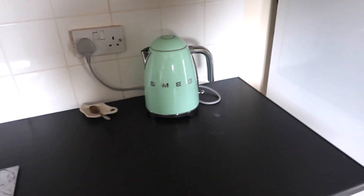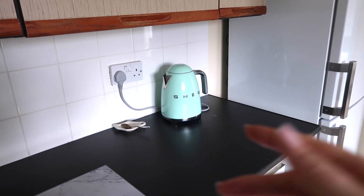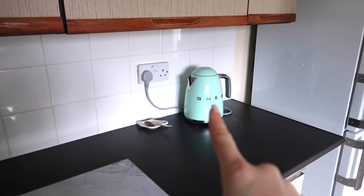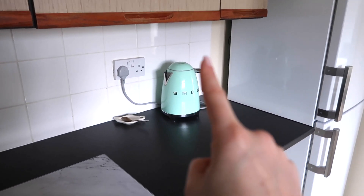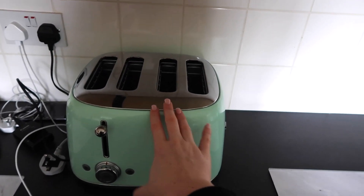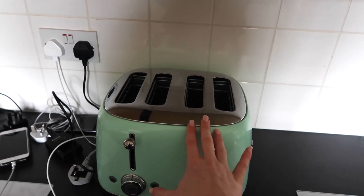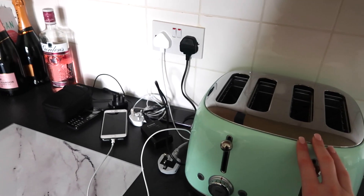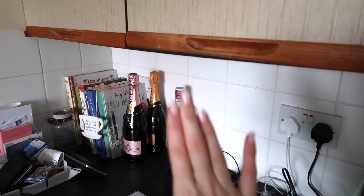We've also got our Smeg toaster and kettle. I had a Smeg kettle in my flat — it was a chrome one and I sold it when I left. I've always wanted the more vibrant colours and I absolutely love this mint one. I said to Carl it's either mint or it's pink, so he compromised and we went for mint. We went for the double toaster — if you've ever had a four-slice toaster, you'll know how good these things are. Your toast isn't cold when you want to sit down to eat together.